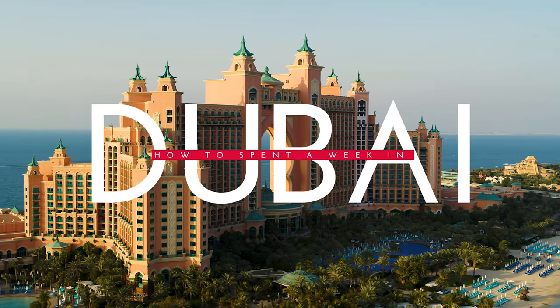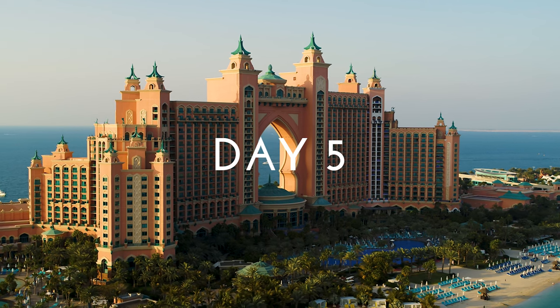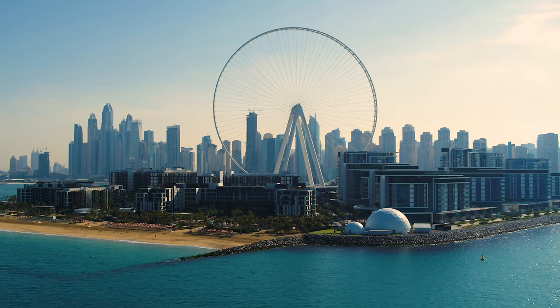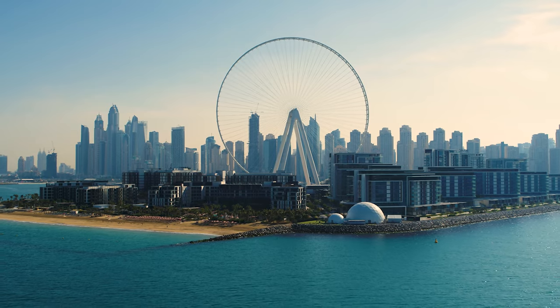Traveling to Dubai is an exciting and unforgettable experience that introduces you to a world of modern wonders and cultural diversity. From towering skyscrapers like the Burj Khalifa to artificial islands like the Palm Jumeirah, Dubai's architecture is awe-inspiring.